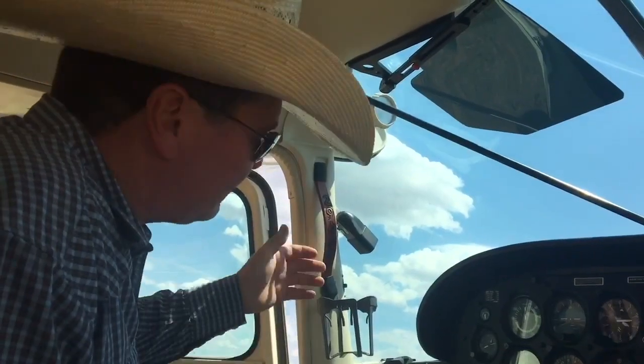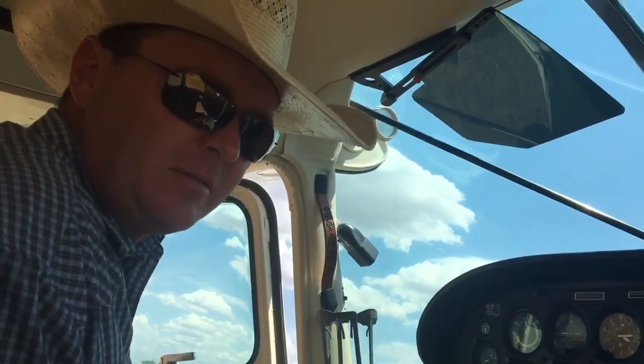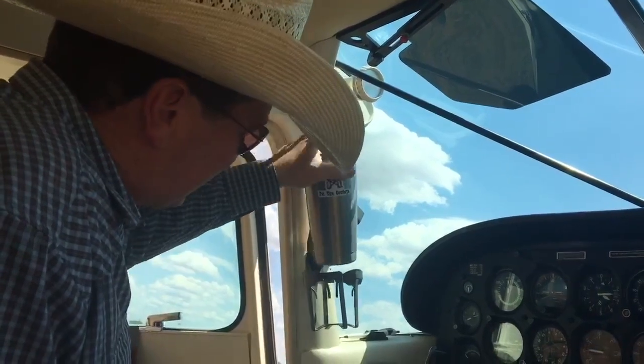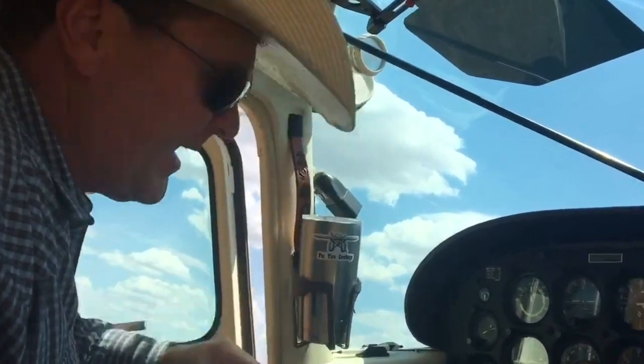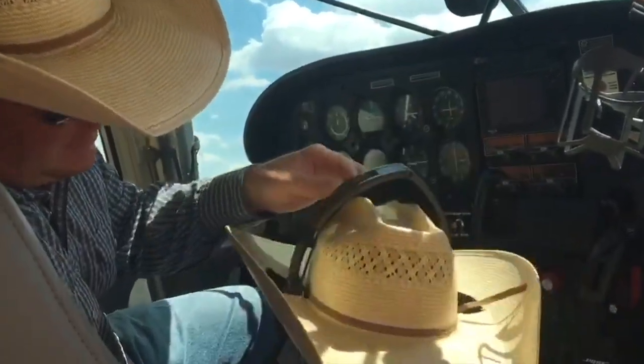Number three is my custom night latch handle. That's a cowboy door handle. Number four is my iced tea holder — I can't fly anywhere without that. Numero cinco is my cowboy hat, because punchy.